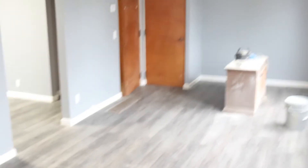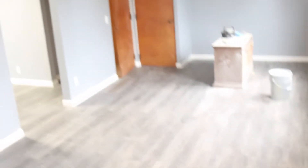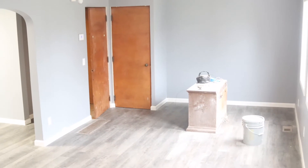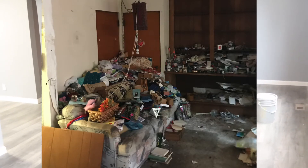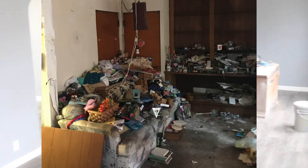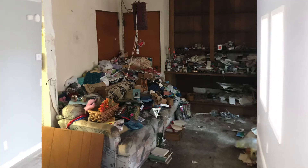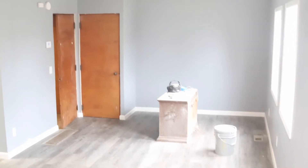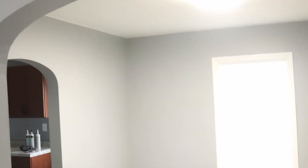Now let's enter the hoarder house and see what a transformation this is. Oh my gosh — look at it now compared to before. All that mess was just crazy. There used to be a bookshelf in that corner there.